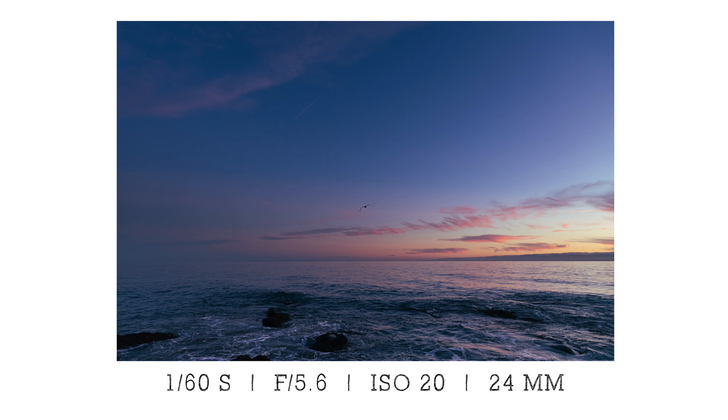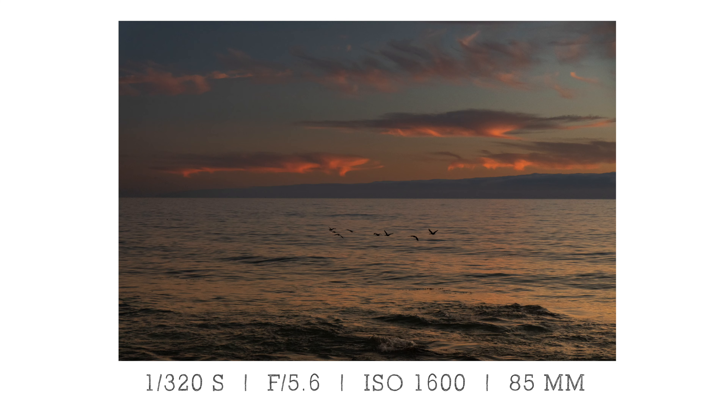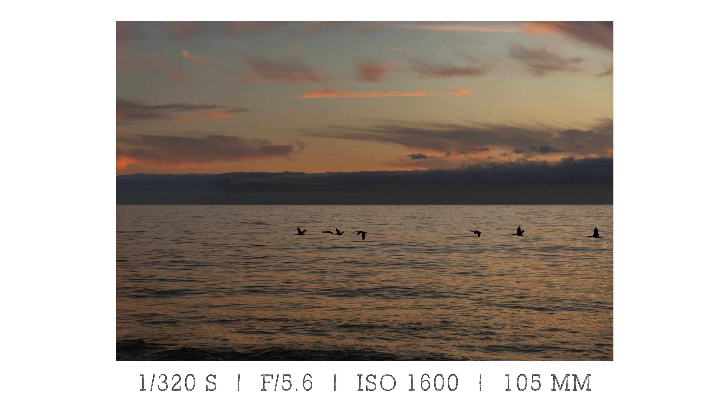Tip number five is to shoot through Blue Hour. Don't just shoot Golden Hour — shoot Blue Hour and shoot into the night if you can. If you have the time, it's a safe area, and you're able to do so, I suggest shooting compositions and getting a different feel from the same location: Golden Hour, Blue Hour, and into the night. So that is tip number five, and those are your five tips to shoot better Golden Hour photos.